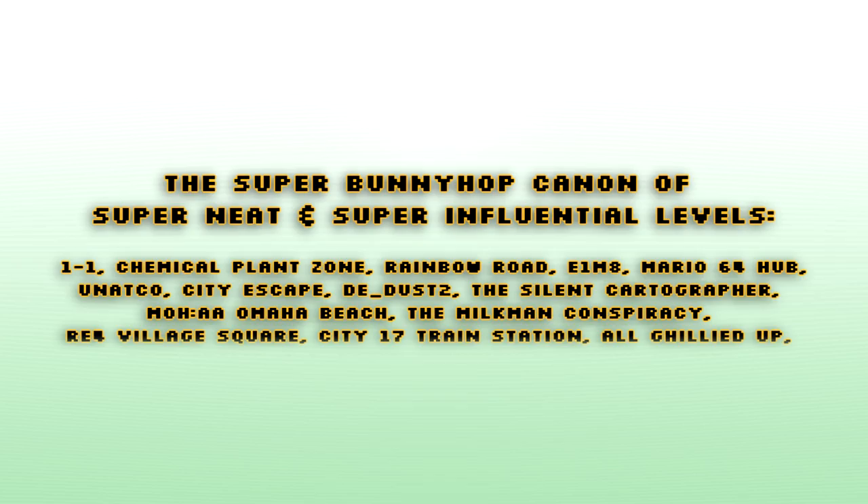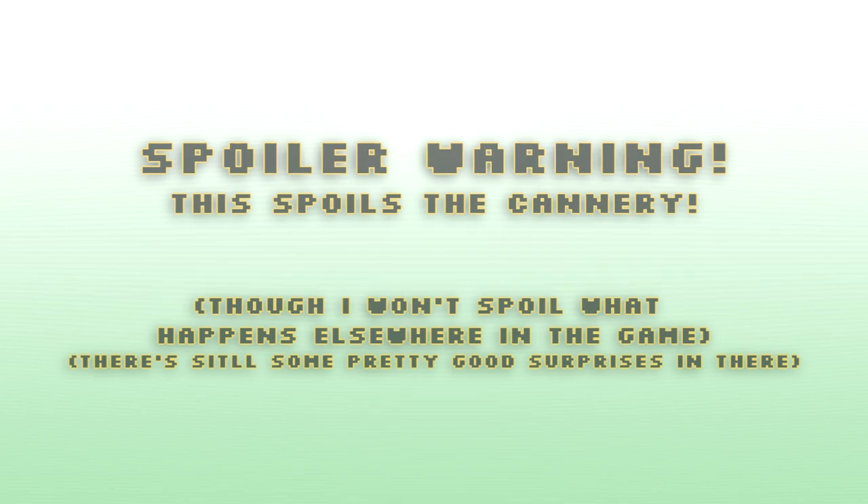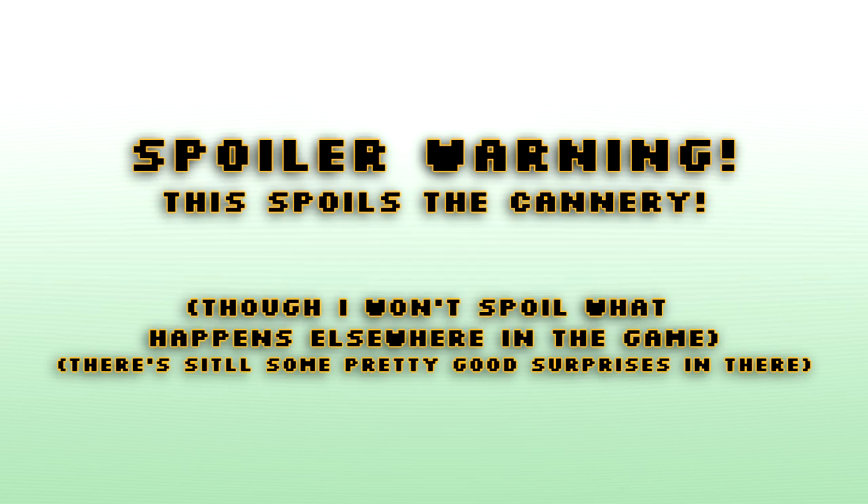The cannery level needs to be canonized. So if you're watching this in spring 2017, maybe you owe it to yourself to strike the iron while it's hot and check this game out while stuff like this is still at its most impressive. But if you're watching this years upon years in the future and may otherwise never get around to playing it, I forgive you for spoiling it for yourself. Anyways, let's clock in to the cannery.